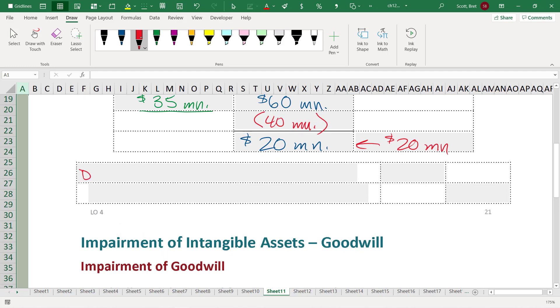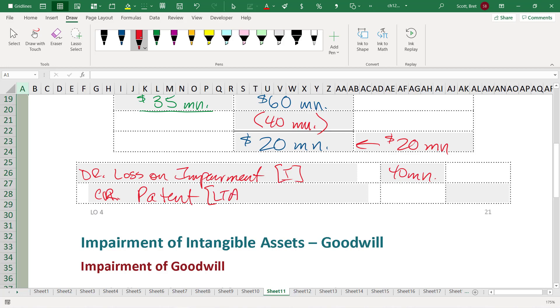We're going to record a debit loss on impairment on the income statement of $40 million, and we'll credit the patent directly. We don't need to use accumulated amortization. If we do use accumulated amortization, we would credit accumulated amortization. Most companies just write down intangible assets directly by $40 million. This is very similar to what we saw when we looked at impairment testing on tangible fixed assets.